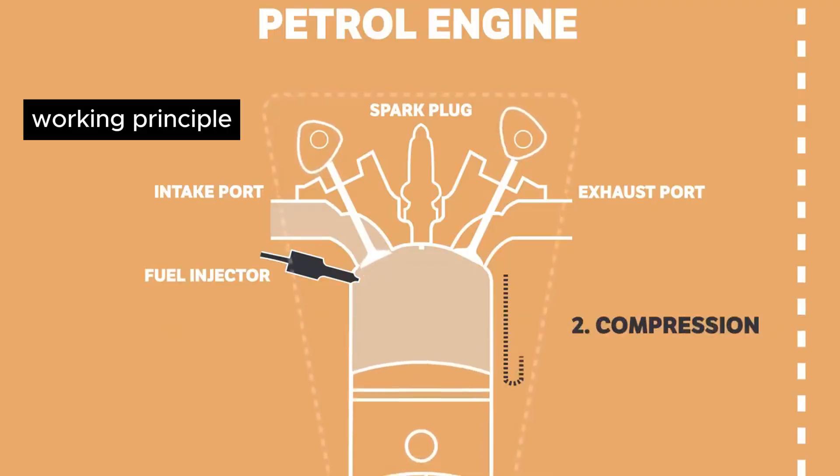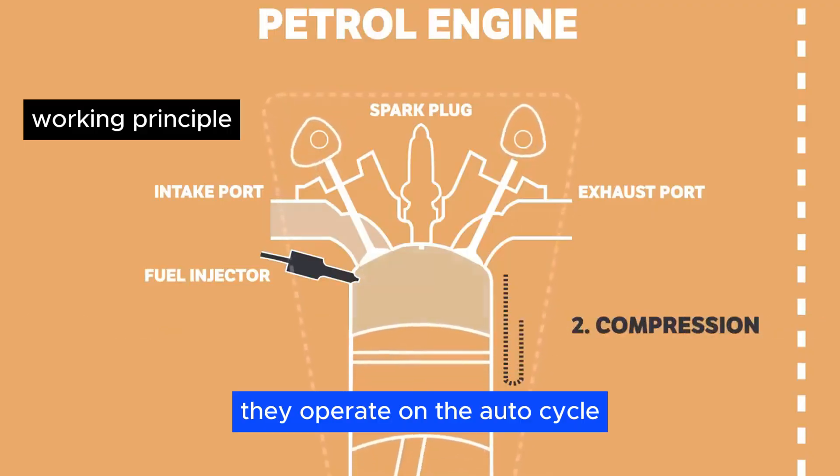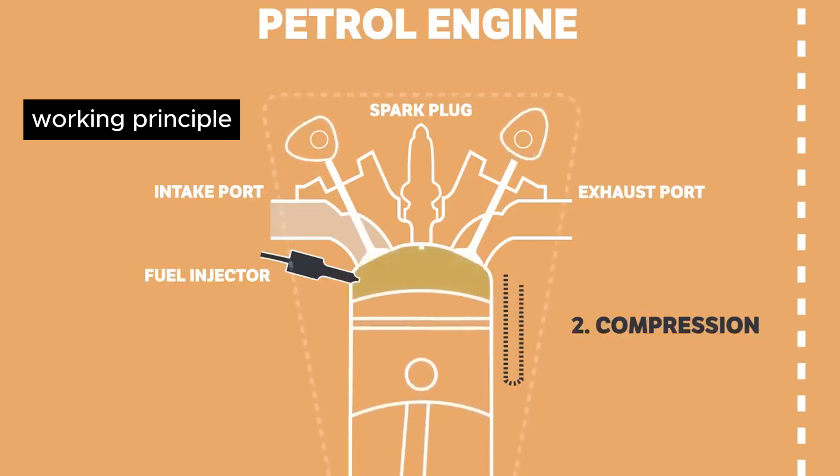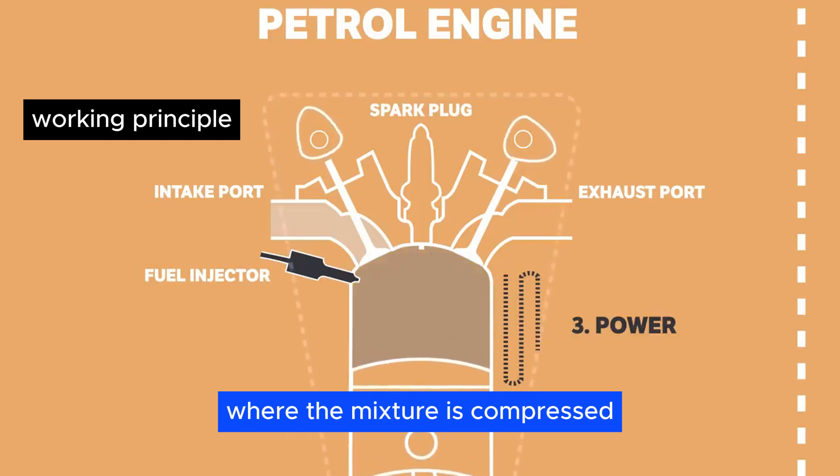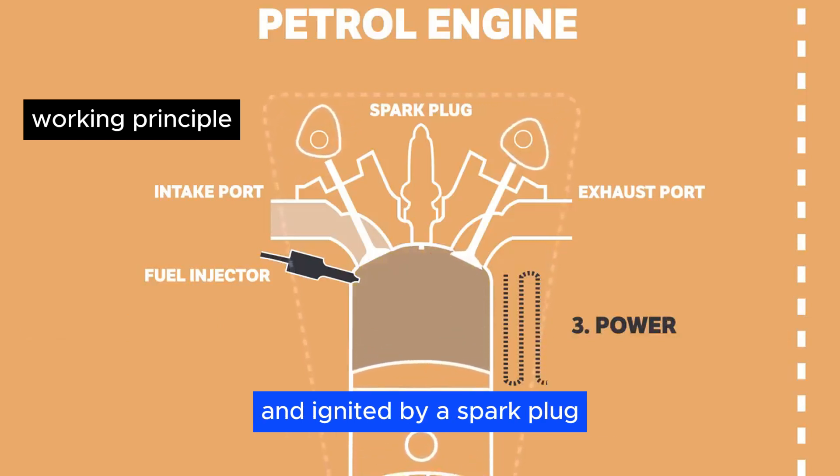Working principle. Petrol engines operate on the Otto cycle. Air and fuel are mixed in the carburetor or injector before entering the cylinder, where the mixture is compressed and ignited by a spark plug.